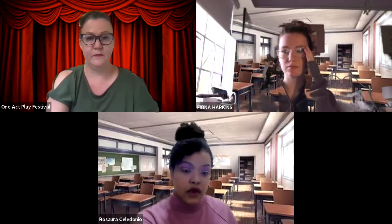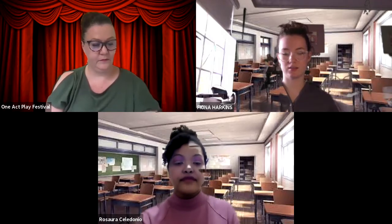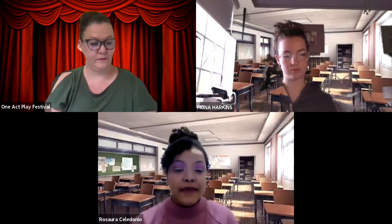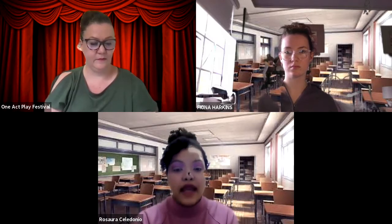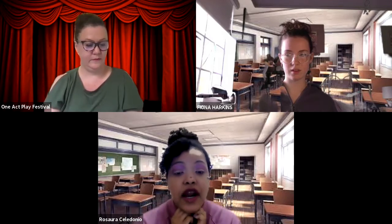Hey, Numa. Do you have the worksheet from yesterday? Oh, sure, Lainey. Here you go. All right. Thanks. No problem, classmate. So, how was your weekend? Do anything exciting, such as roaming in the middle fields, or maybe having a picnic by a flowering lake with a grand summer breeze lightly pushing your hair out of your face?